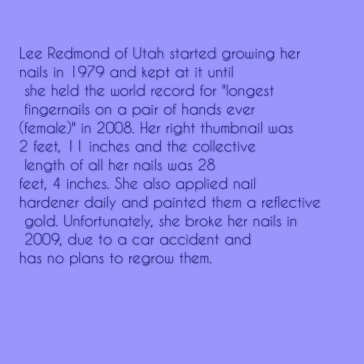A former beautician held the world record for the longest nails. Lee Redmond of Utah started growing her nails in 1979 and kept at it until she had the world record for longest fingernails on a pair of hands ever, in 2008. Her right thumbnail was 2 feet 11 inches, and the collective length of all her nails was 28 feet 4 inches. She applied nail hardener daily and painted them a reflective gold. Unfortunately, she broke her nails in 2009 due to a car accident and has no plans to regrow them.